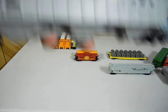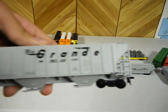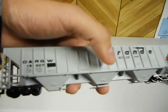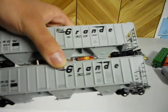Up next I've got these two Rio Grande 57-foot covered hoppers also from Athearn. Also had to put them together — that wasn't too much work — and both of these also have weight in them. So I've got two of these right here.